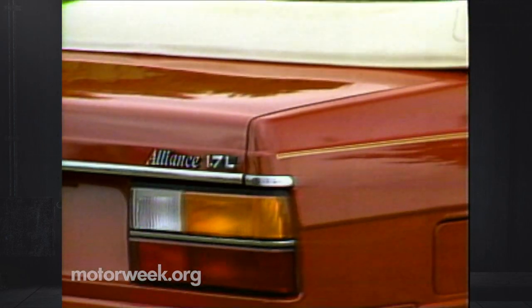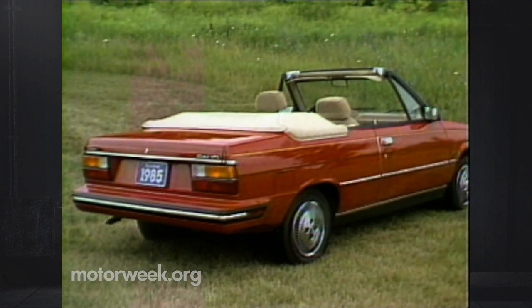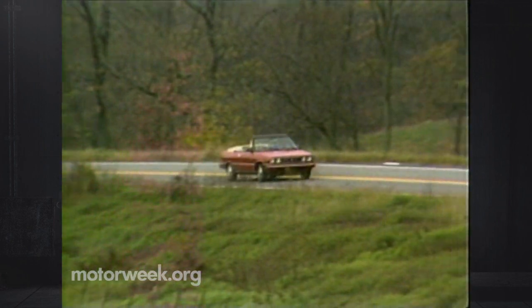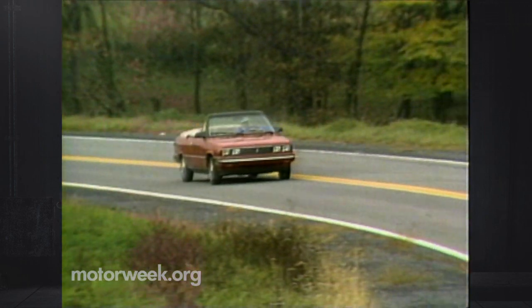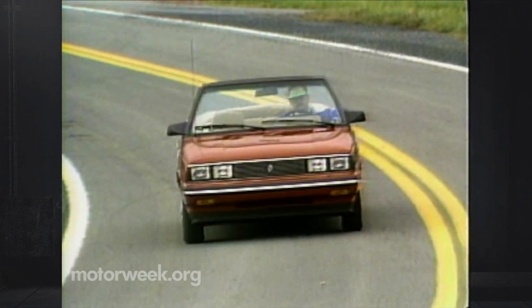Unlike many of the 80s convertibles that are transformed by outside suppliers, this one is made in the same AMC Wisconsin factory as the regular hardtop Alliance. To AMC's credit, they consulted the Southgate, Michigan firm of ASC — the main converter for General Motors and others — to make sure the design was done right, or pretty much so.